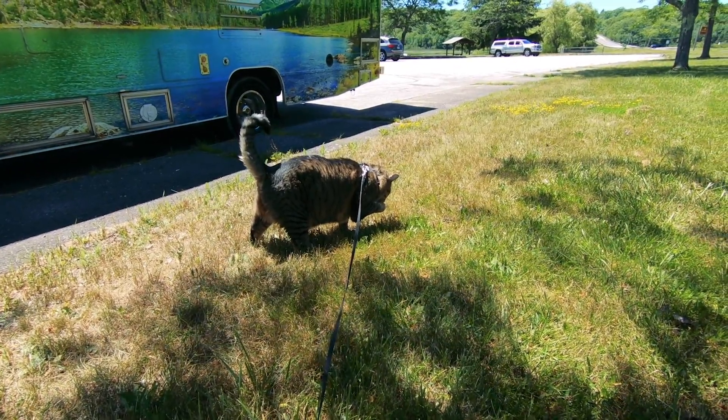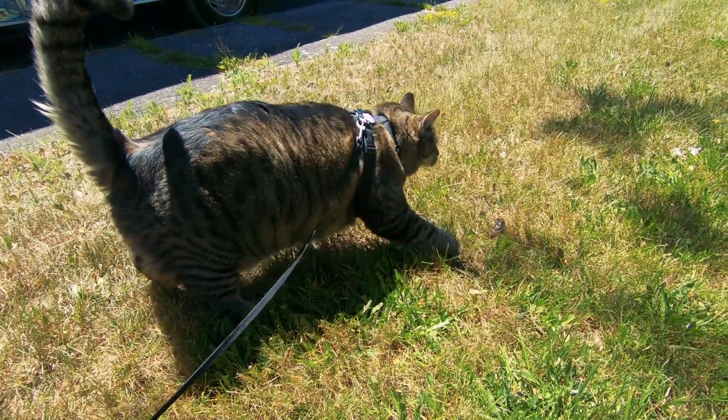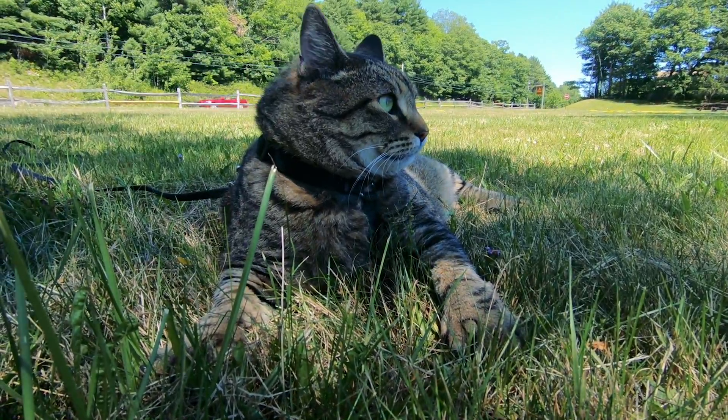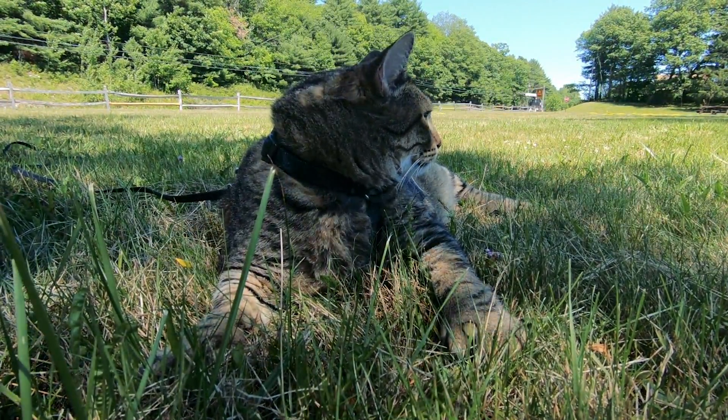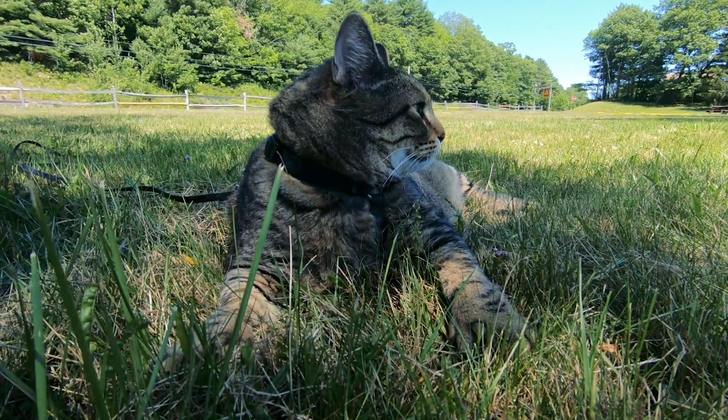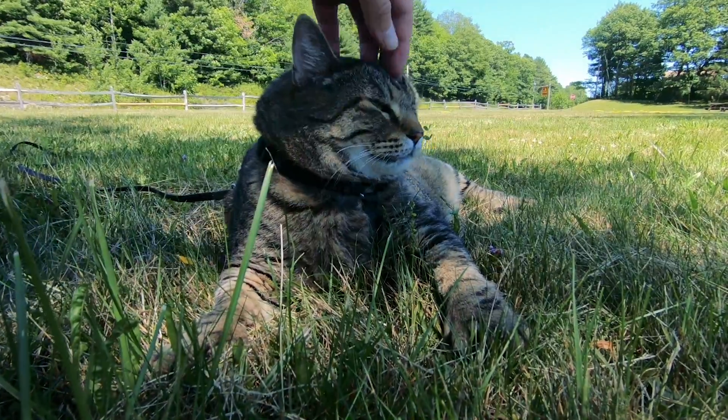You stepped in sap! Those trucks are pretty loud, huh? Did you find a good spot in the shade? All right, I like it.